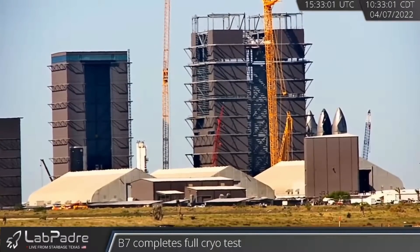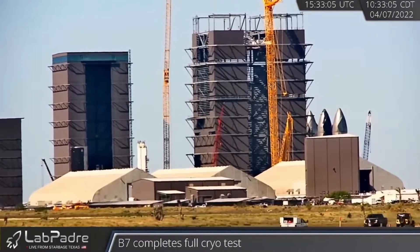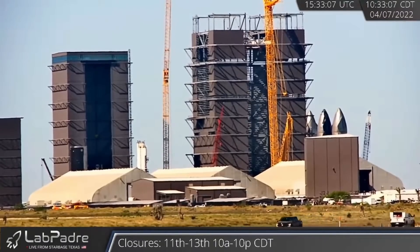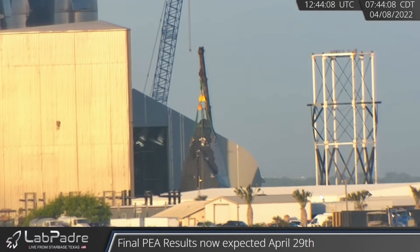The High Bay next door houses portions of Booster 8's methane tank as well as Ship 24's LOX tank. On Tuesday morning, a fit check was conducted with Booster 8's forward dome section and Ship 24's skirt. Starship 24's nose cone has received its flaps as well as most of its heat shield tiles, as has its payload bay, which is possibly being used as a pathfinder for future Starlink satellite deployments.